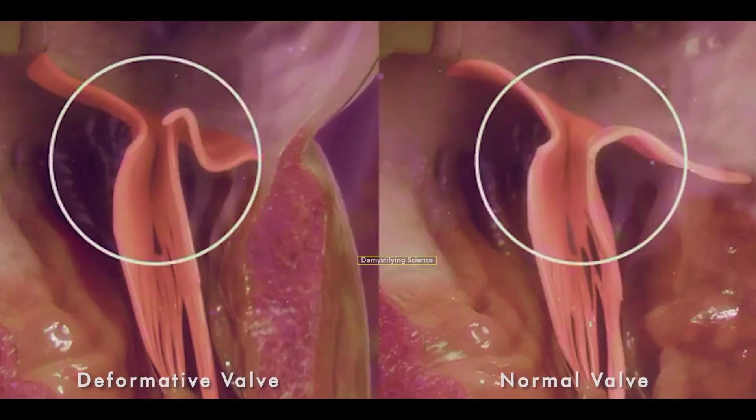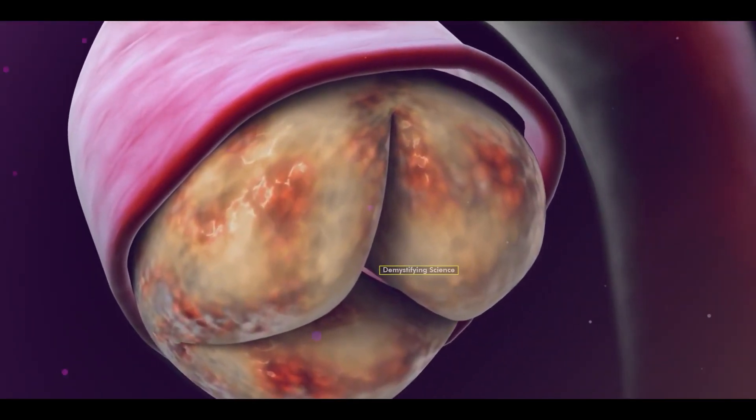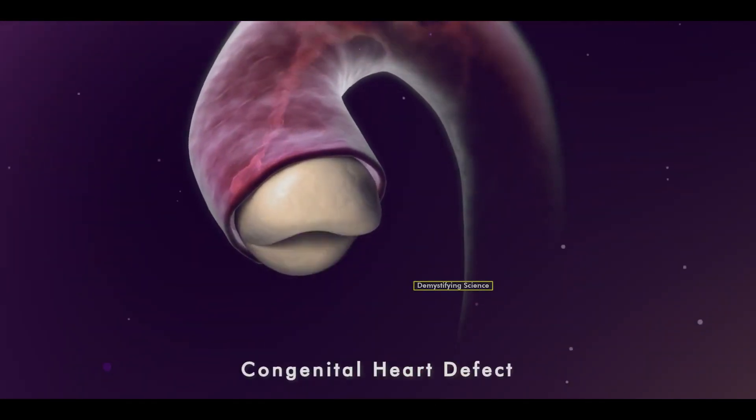Sometimes, due to various reasons, these valves may stop functioning properly, leading to inefficient blood flow. Valve defects are often associated with age, infections, or may be present from birth as congenital heart defects.